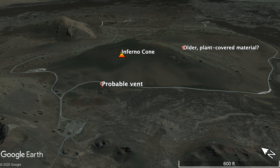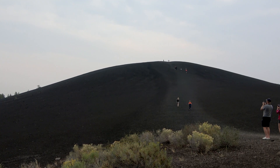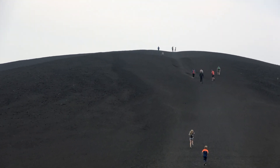It appears to be draped over an older cinder cone volcano, but it's very hard to tell without doing a detailed chemical analysis. Many of the largest volcanoes at Craters of the Moon are these cinder cones, and they form the top of the broad shield volcano that these eruptions have produced.